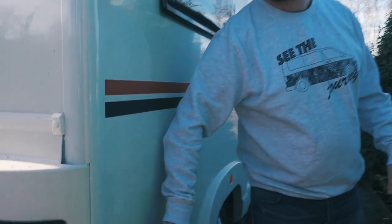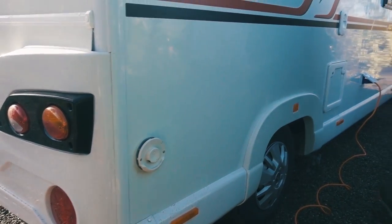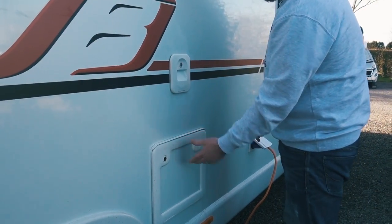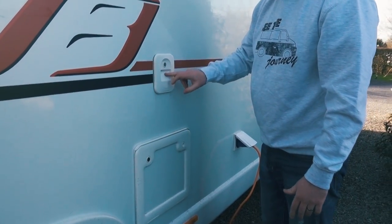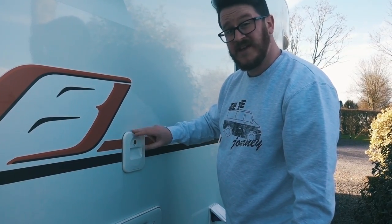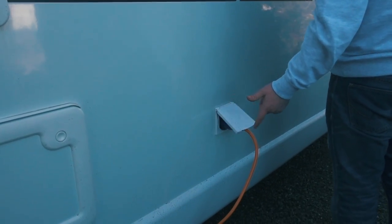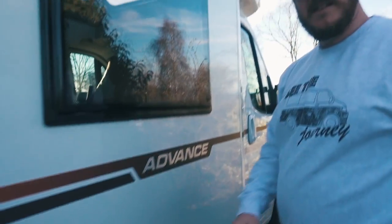You can see the outlet here for the Truma Blonaire central heating, which is nice. There's your place for the cassette toilet, and because it's an electric flush you fill up your flush water in there. Position for your plug socket, and the rest of it is pretty much the same as the other side.